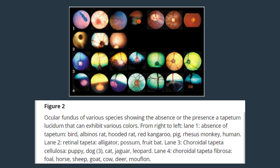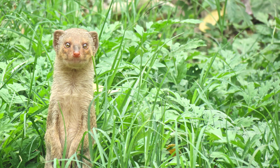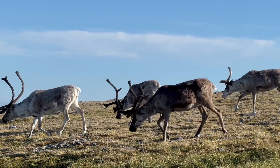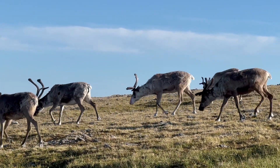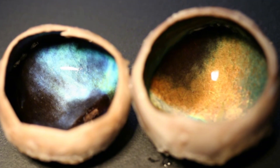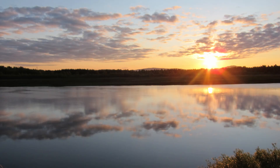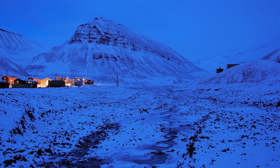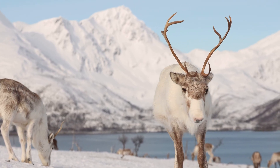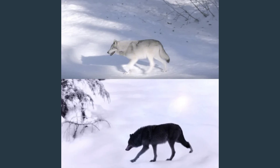Sometimes it seems like the colour reflected by the tapetum lucidum has a distinct purpose. The Indian mongoose, for instance, is not nocturnal, but it does live in dark, dense foliage. Its tapetum is bright green, which might be helpful for reflecting the hues it's most likely to encounter. The reindeer is an even better example. The tapetum of these animals actually changes colour depending on the season — from golden in summer to a deep blue in winter. Its eyes become much more sensitive to low wavelength light, helping arctic reindeer transition from the long summer days to the perpetual winter twilight. Being able to see better at the blue end of the spectrum, even into ultraviolet, makes objects like tasty moss or terrifying wolves stand out better because they absorb UV light.